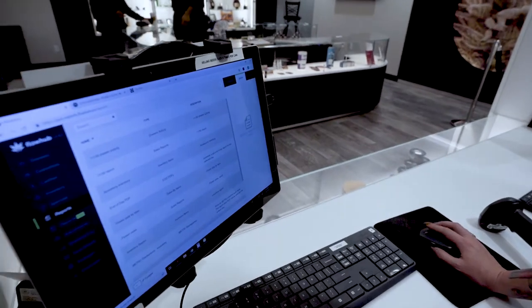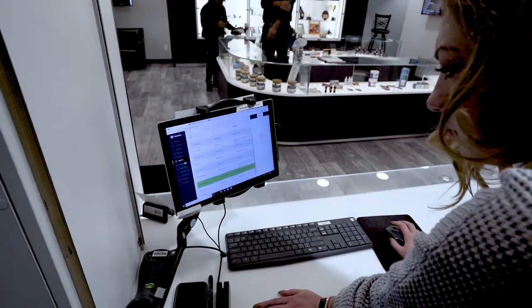There's inventory reporting, there's Metric uploading. You can do uploads to Metric, time clocks — everything is pretty accessible through the reporting program.